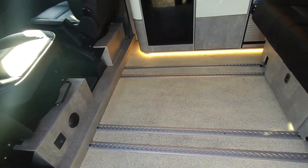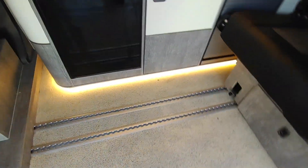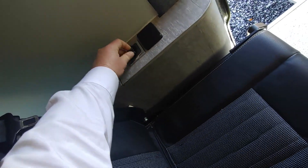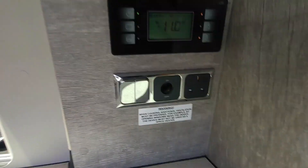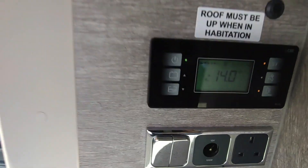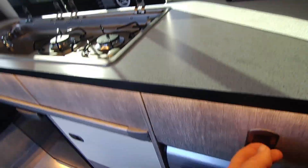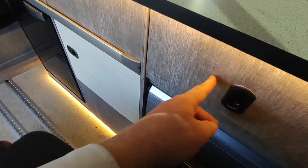There's diesel-powered blown air heating next to the step button. Jumping inside, you've got three seat belts across the back, loads of clever storage, USB chargers, mains chargers, another mains socket, another 12-volt point, and a proper home control panel that's nice and easy to use. There are two-stage lights and nice quality drawers.